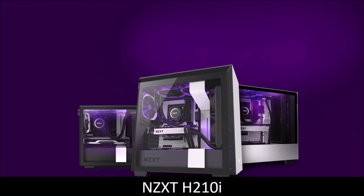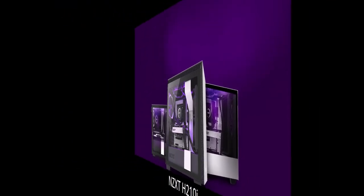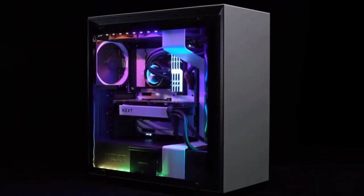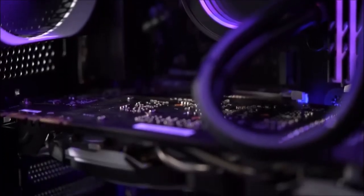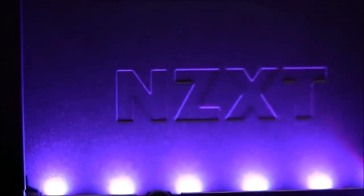NZXT H210i, Best Mini ITX PC Case. If you want a compact, high-quality PC case, the H210i is the ideal choice. It features the same solid construction and pleasing aesthetics as its bigger siblings, but manages to fit everything inside a miniaturized chassis that offers enough space for modern systems of liquid cooling, excellent thermal performance, and many options for cable management.